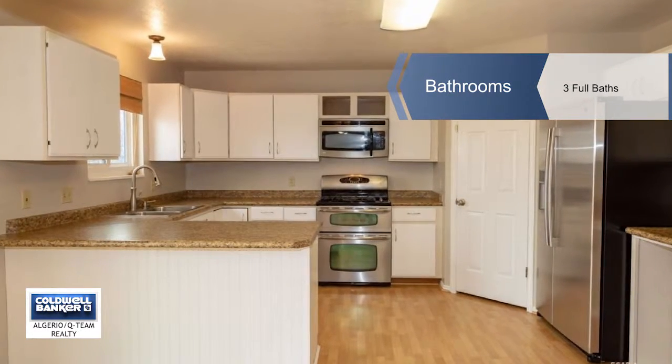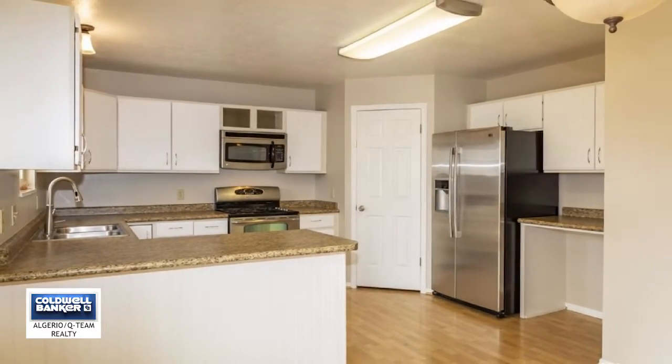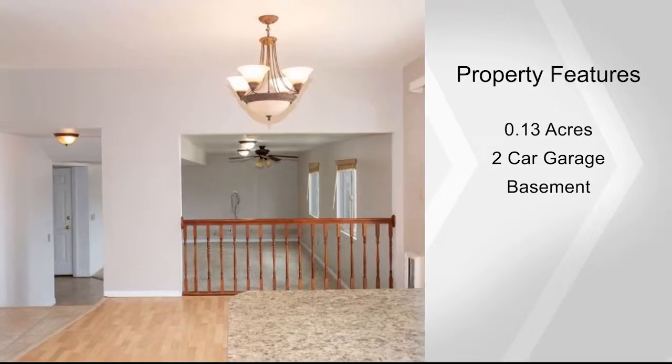The garage has room for cars and a workspace, plus a new water heater, washer and dryer, and extra refrigerator in the laundry room. Don't let this home slip by before you get a look.